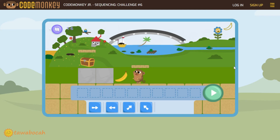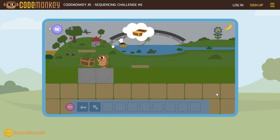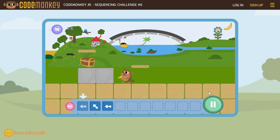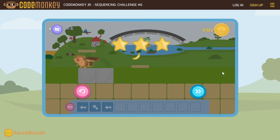In this level, the treasure box is also on the top. Move the monkey once to the left, then make it jump left. Click the go button. Oh no, the monkey has not got the treasure box yet. He still needs to move once to the left after jumping. Let's add it, like this. Good job monkey!